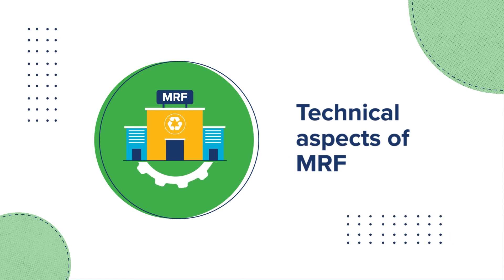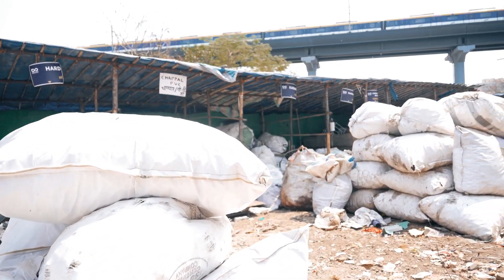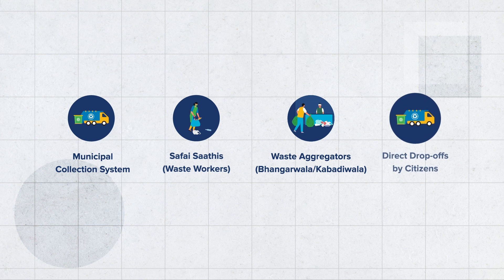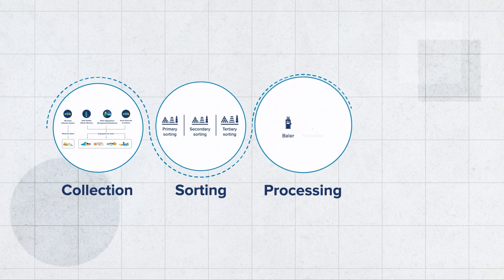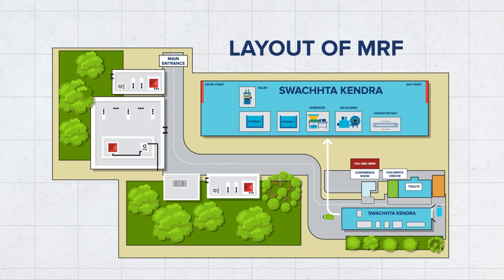Technical aspects of MRFs: setting up an MRF involves many technical considerations to ensure efficient and safe operations. The size of the MRF will depend on the quantity of waste it needs to process, the available land, and budget. For an MRF to be optimally functional, it is important to analyze the waste stream composition at the design stage to determine what types of materials and volumes will be received, as these streams have different densities, volumes, and quantities requiring different processing approaches. Understanding the flow of waste through the MRF assists in fixing the configuration and layout of the facility.